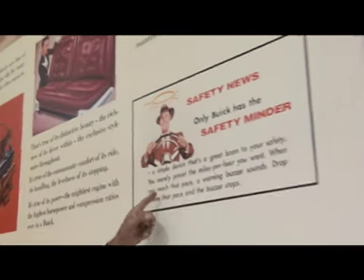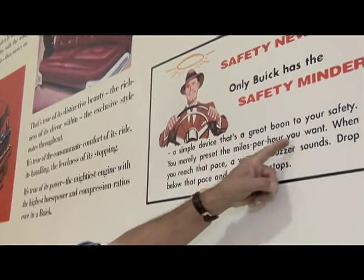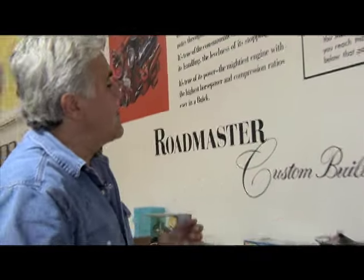Safety news: only Buick has the Safety Minder — a device that's a great boon to your safety. There's a little thing on the dashboard; you'd set it to whatever speed, and when you hit that speed a buzzer would buzz to tell you to slow down. Yeah, a huge boon to safety — but that's just one of those gimmicks.